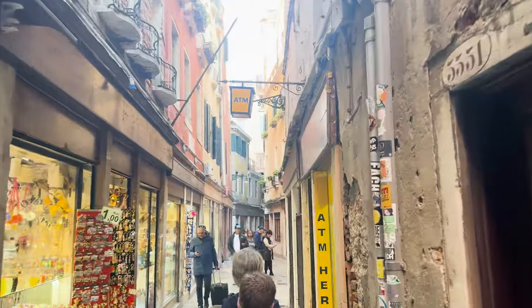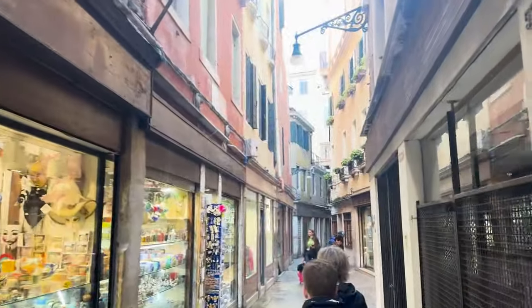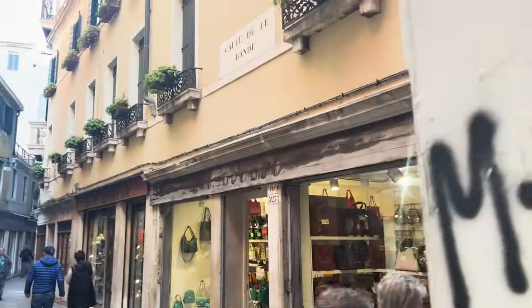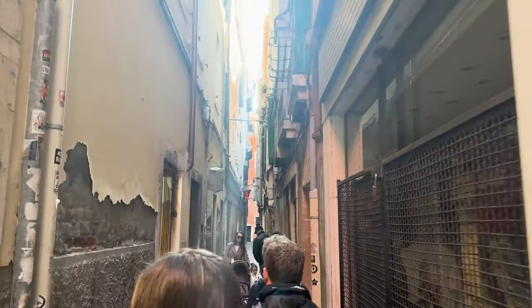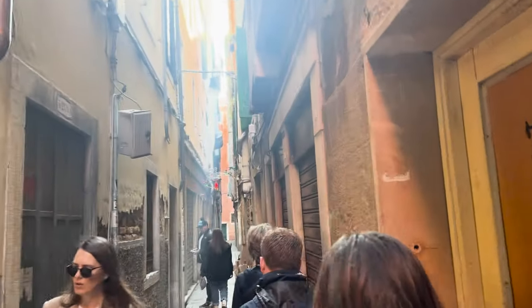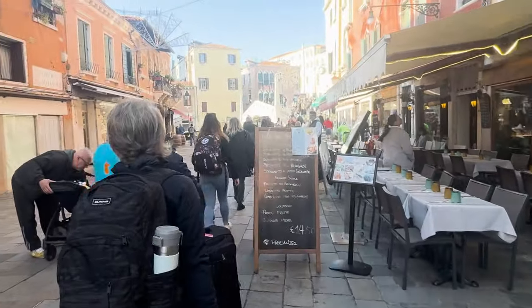While a gondola ride may have been the cherry on top — and trust me, I'm tempted to return just for that — even without it, this trip was unforgettable. There's so much more to explore, hidden squares to stumble upon, and bridges to cross. But even with just a taste, we depart from Venice feeling enriched, inspired, and with a suitcase full of memories that will last a lifetime.